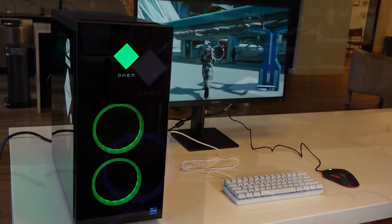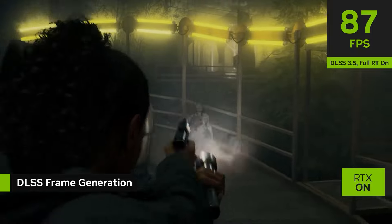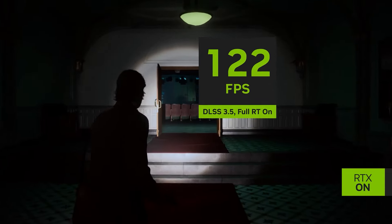Maybe when you're watching this the PC is more expensive, so I do recommend checking the link in the description to see the latest prices. With this system you can play at 1440p 60+ FPS on average depending on the game and settings. For most games at 1440p you'll be fine, and you can also turn on DLSS — NVIDIA's upscaler — to achieve 70+ FPS on average at 1440p high to ultra settings.